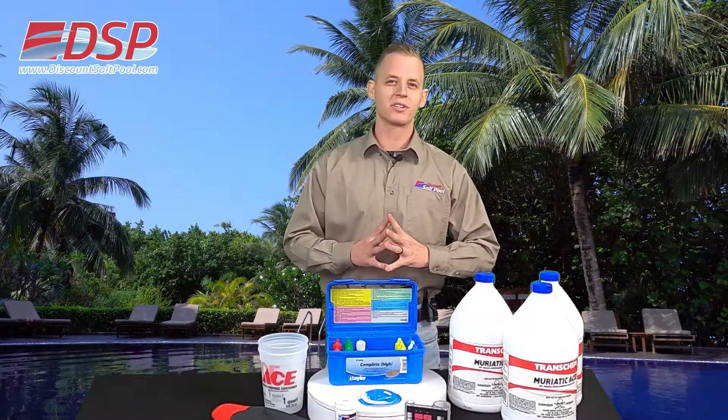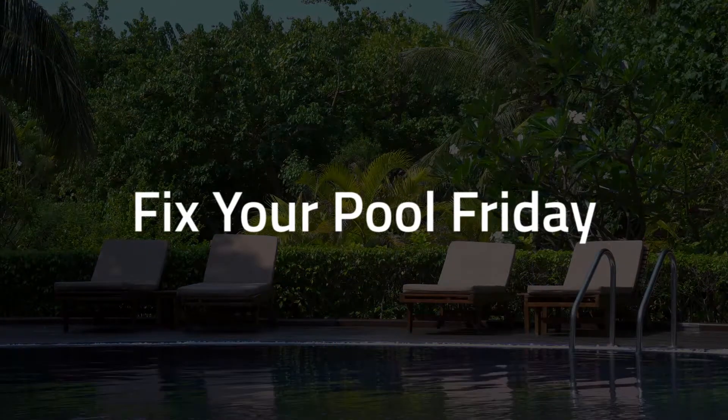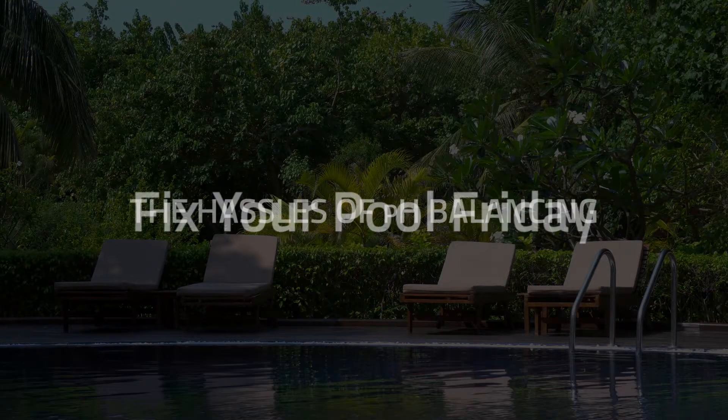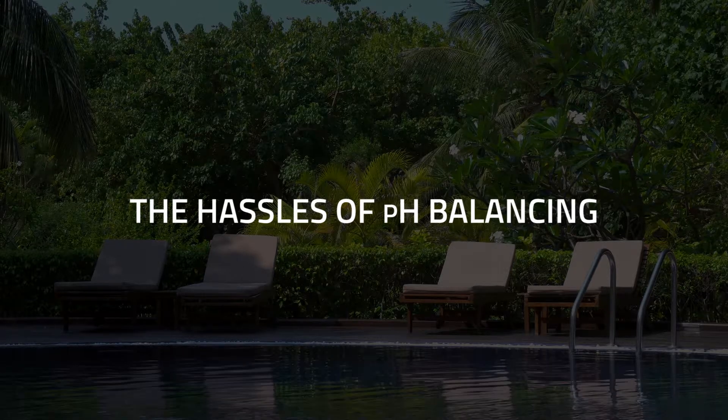Hi, what's going on Backyard Dippers? John with Discount Salt Pool here and you just tuned in to Fix Your Pool Friday. Now the topic: dealing with the hassles of pH balance, one of the most important aspects of your pool.